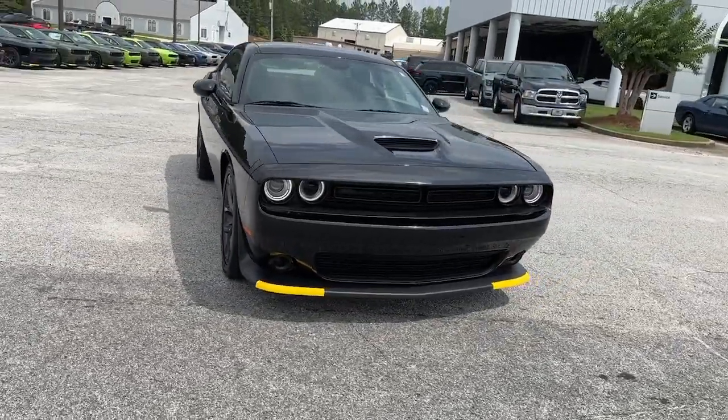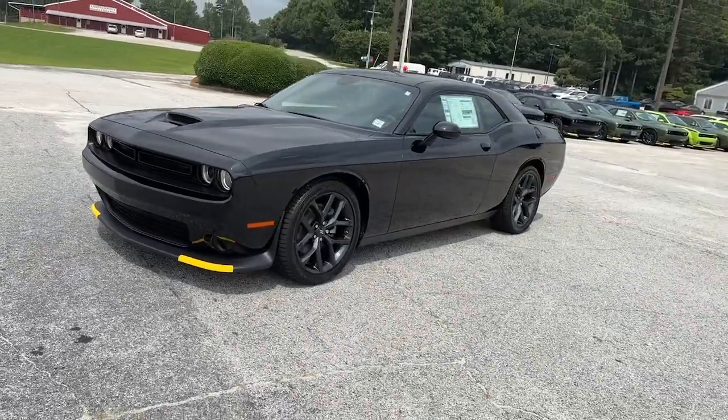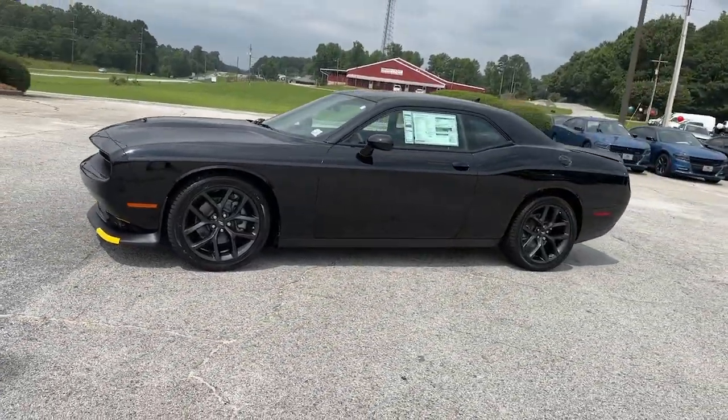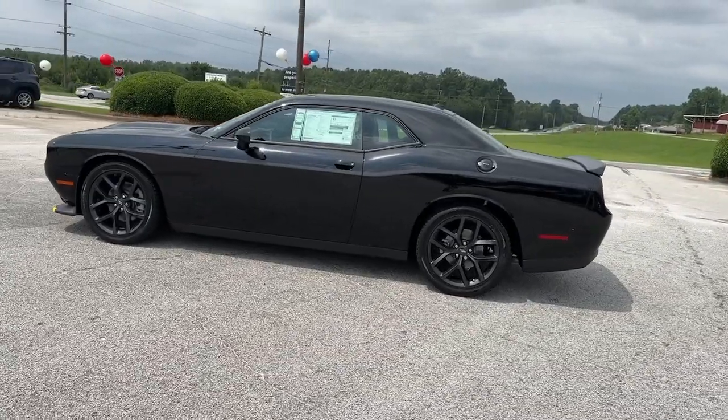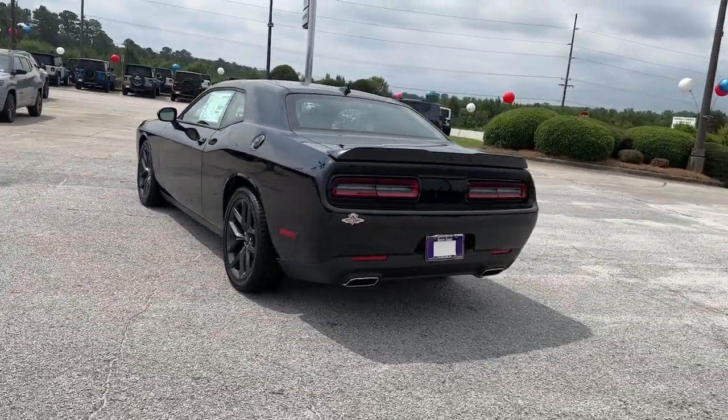You'll have love at first sight with the 2023 Dodge Challenger. The Challenger thrills with raw power and intimidates with a sinister stance, while its fine craftsmanship, comfort, safety, and efficiency make it a desirable choice for enthusiasts.